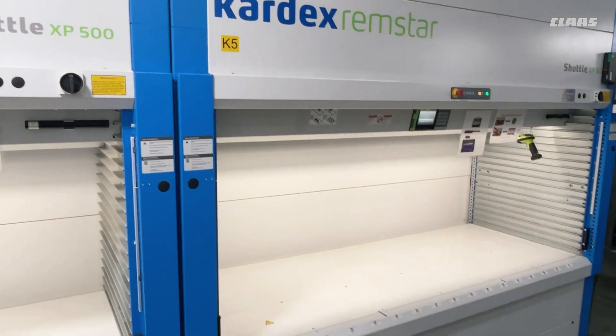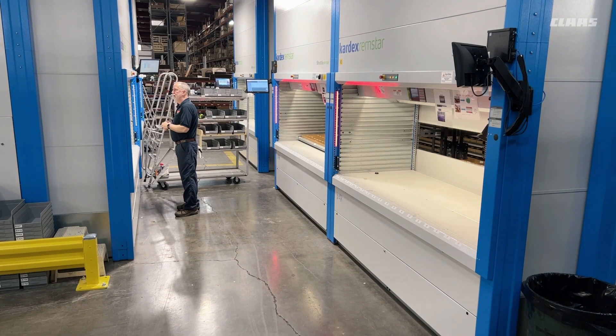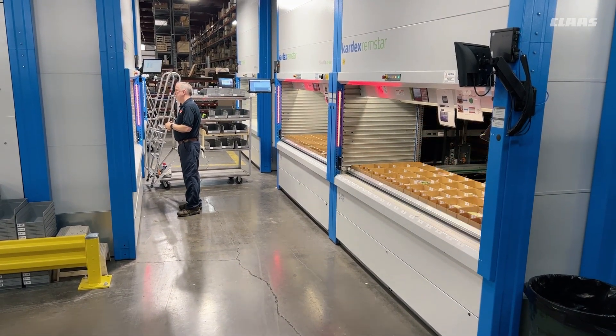Hi, I'm Chuck Davis. I'm the parts product and technical manager here at CLAAS of America in the parts warehouse. I've been here about 10 years, and part of this project was the ability for us to put in these Kardex towers. Three of these towers stack our small parts that we used to put in Vidmar cabinets. We replaced about 40 Vidmar cabinets that were scattered throughout the warehouse into these three machines here.